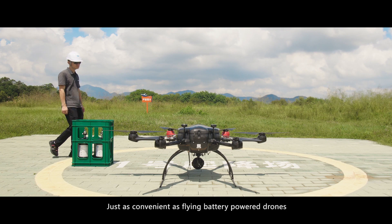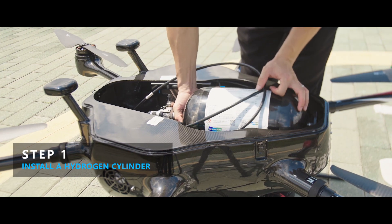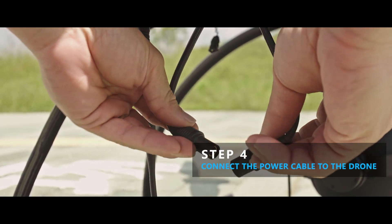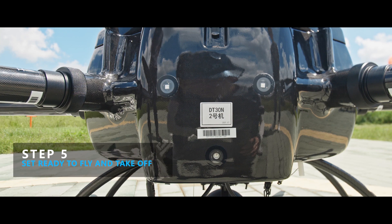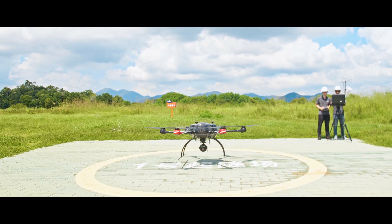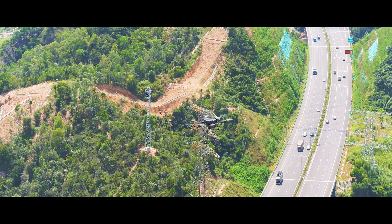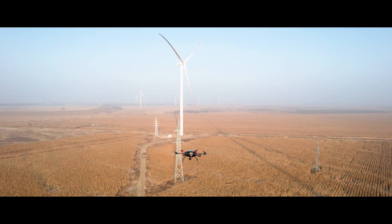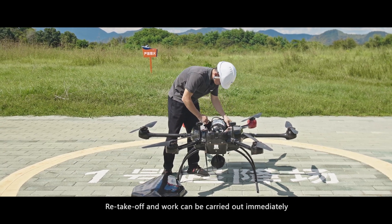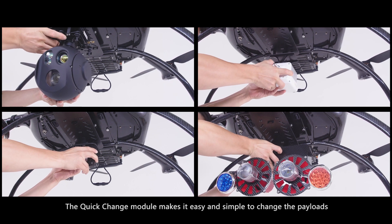Just as convenient as flying battery-powered drones, the DT-30N drone can be ready to fly in one minute. DMI provides convenient hydrogen delivery service to customers worldwide, and re-take-off and work can be carried out immediately with a simple replacement of a hydrogen cylinder. The quick-change module makes it easy and simple to change the payloads.